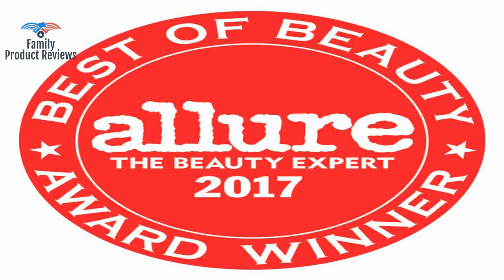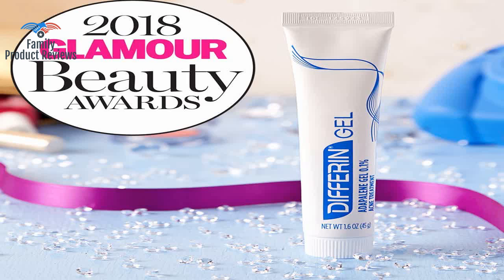What Adapalene basically is, is a vitamin A derivative, and what this does is increase the turnover of our skin cells. This brings out all the junk you had underneath your skin to the surface, which is where you see the more frequent breakouts.